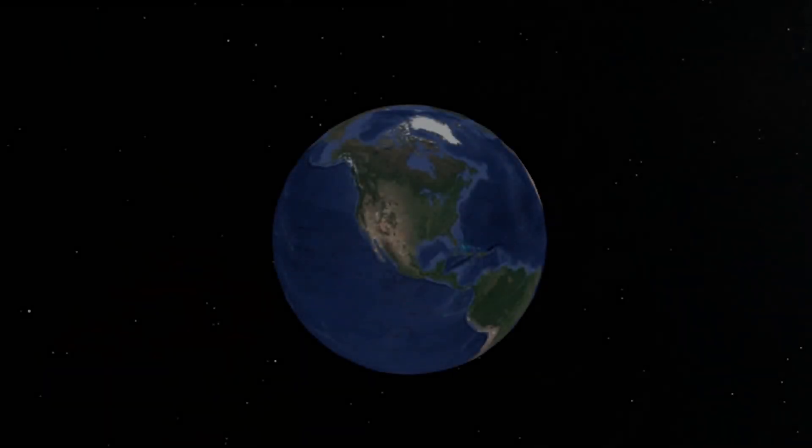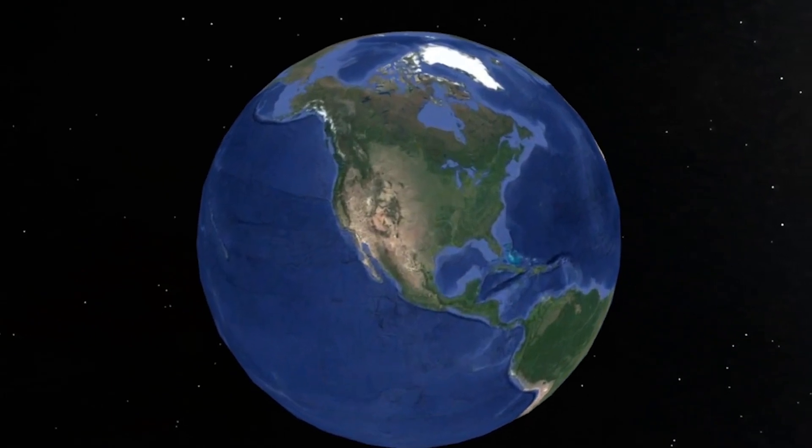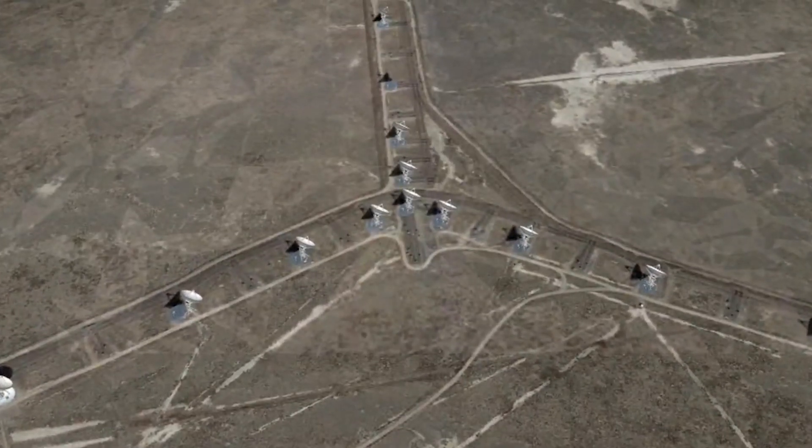The Very Large Array is one of the most sensitive radio receiving systems in the world. To use a number here, it's 10 to the minus 26th watts per square meter per hertz. And when I tell that to a radar engineer, their jaws drop.